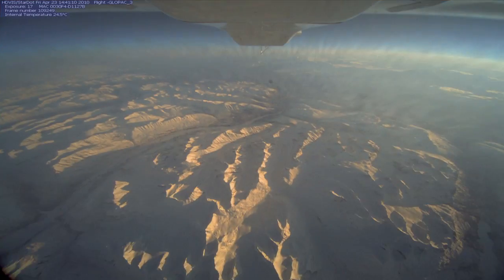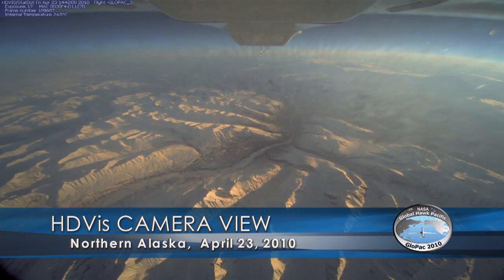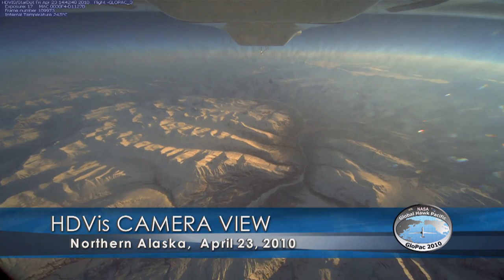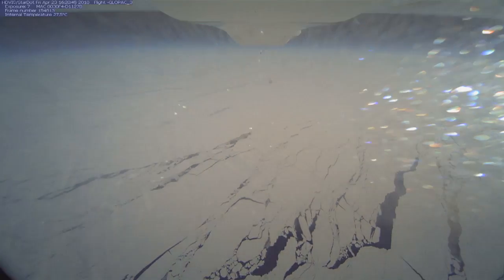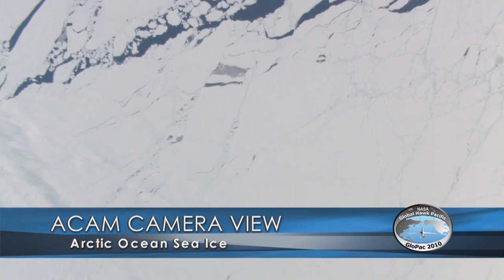It has a range of over 10,000 nautical miles. The Global Hawk can take off from California and get all the way up to the high Arctic, or go all the way to the equator. It's a really capable plane in terms of duration and altitude — much more than any manned aircraft we've ever used.